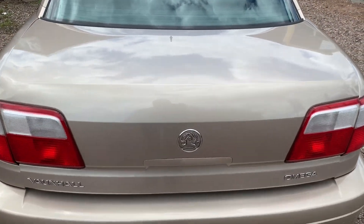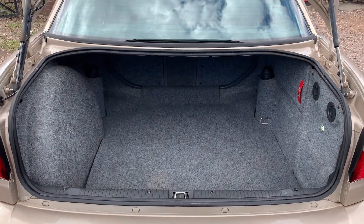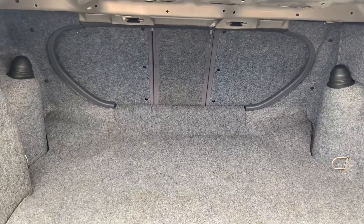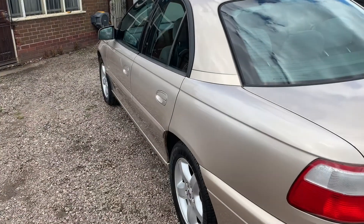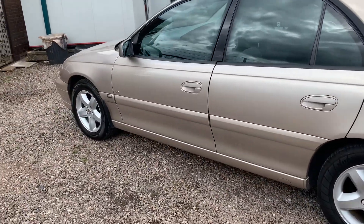Huge boot on these things. It's got two keys — there you go — massive, massive boot. Rear seats pull down as well, even though it's a saloon car. Full-size spare just at the side there. Locking wheel nuts. Like I said, it's got two keys, and I've put pictures of the service history in the advert.